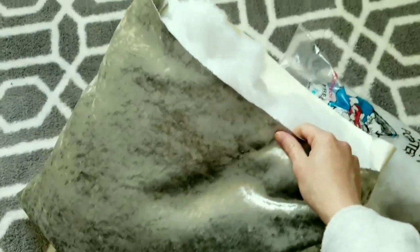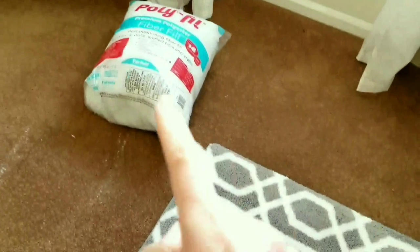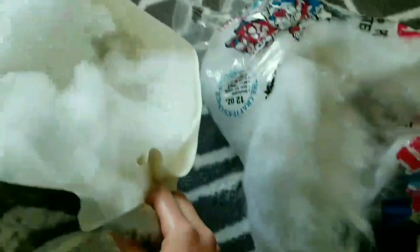I'm going to sew this up now and I think I actually will be able to do both pillows because I still have that pack left and half of this one.